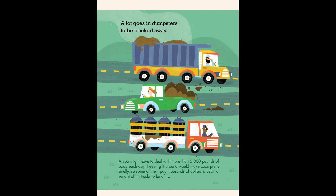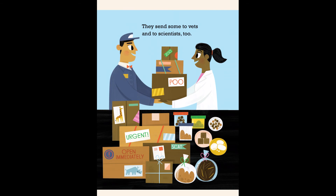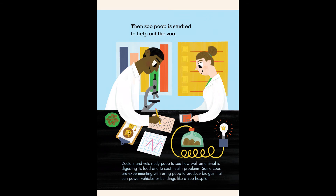They send some to vets and to scientists too. Zoo poop is studied to help out the zoo. Doctors and vets study poop to see how well an animal is digesting its food and to spot health problems. Some zoos are experimenting with using poop to produce biogas that can power vehicles or buildings like a zoo hospital.